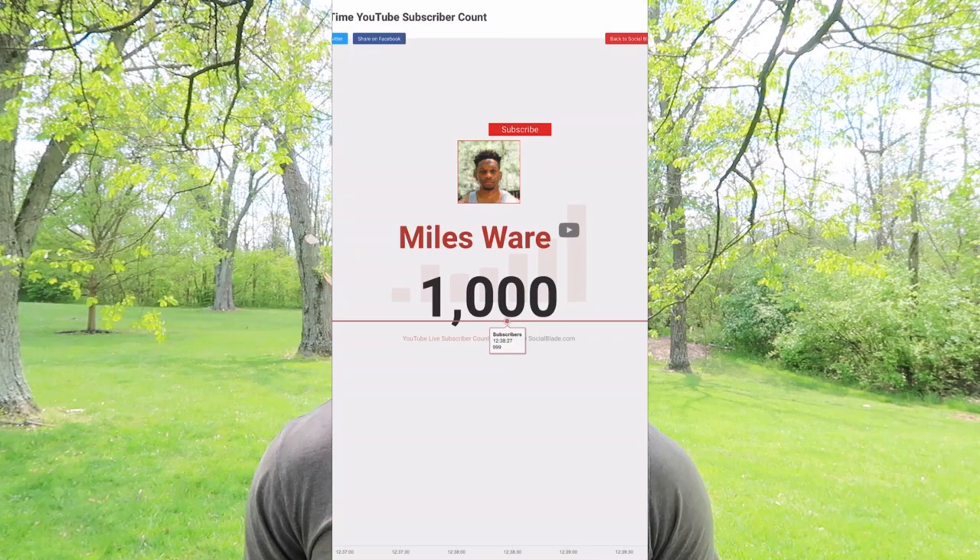What's up guys, it's Miles. First thing before I even start this video, I want to say thank you so much for taking the time to look at my videos. We finally hit a thousand subscribers, and I just want to thank you guys for all the support and all the love. It truly means a lot to me and I don't take that for granted, so thank you guys so much.